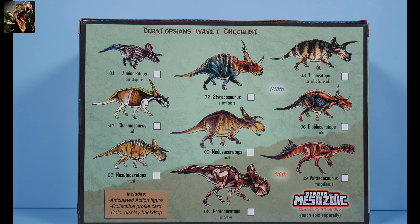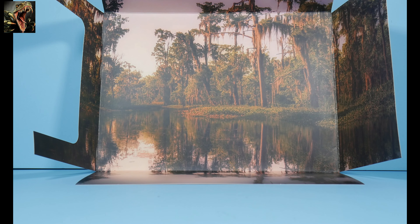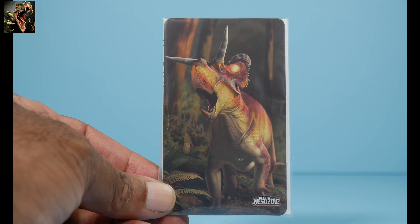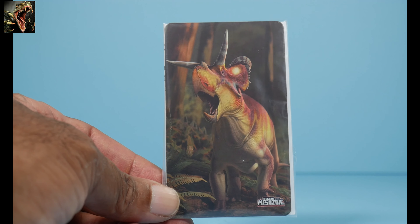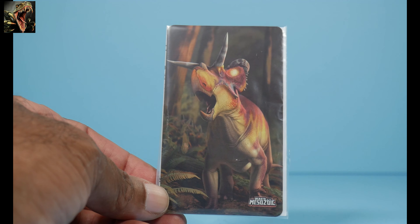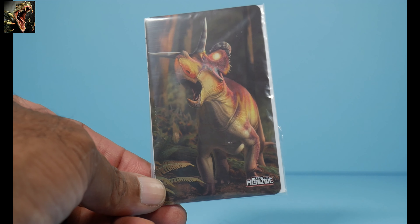I also need Diabloceratops, but we're getting there. Without further ado, let's get this thing opened up. As with all Beasts of the Mesozoic figures, they come with a very detailed backdrop — this one is basically a marsh or lake scene, very nice. They also come with an informational collectible card featuring the same artwork we saw on the sleeve and box front.